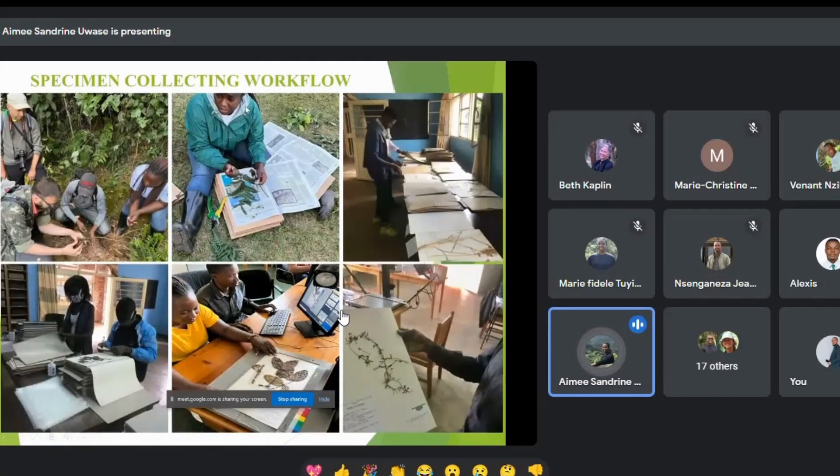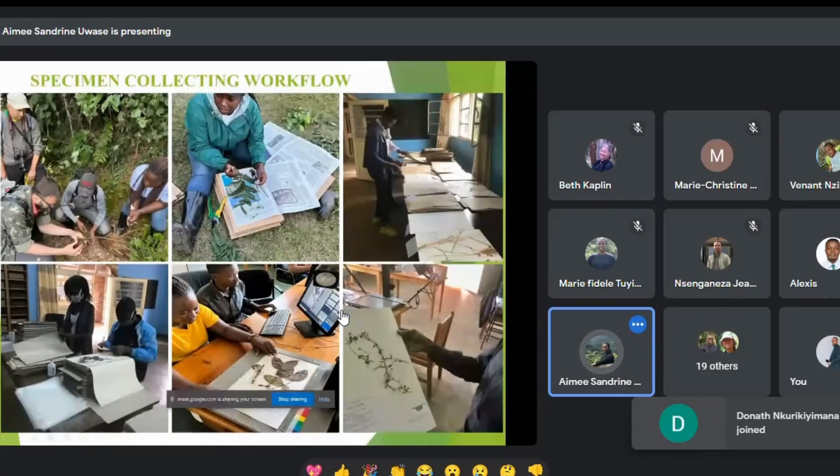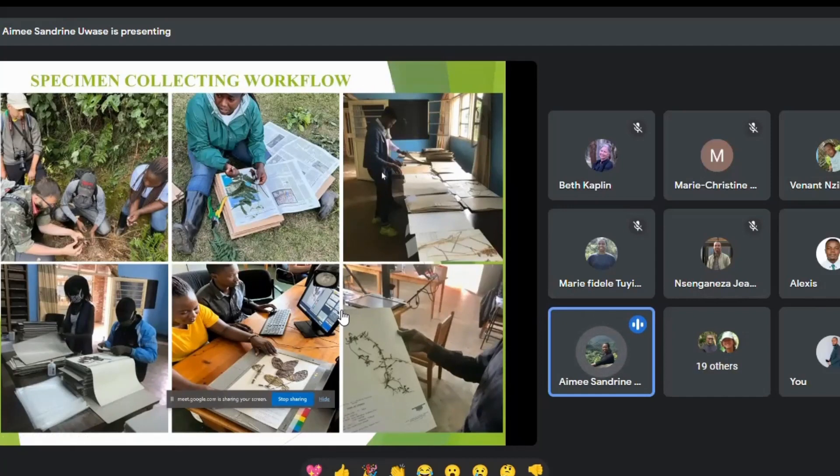Here I'm showing the workflow of specimen collection used at NHRA. In the first picture we're collecting specimens with our partners from Germany. The second picture shows pressing specimens into newspaper before bringing them to the dryer. My colleague Daniel is sorting specimens by family, while Diane and Pascal are mounting and labeling, and here we are digitizing the specimens.